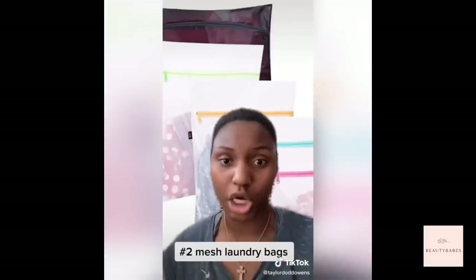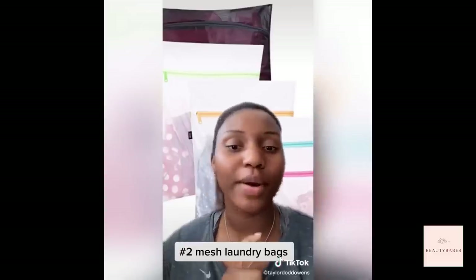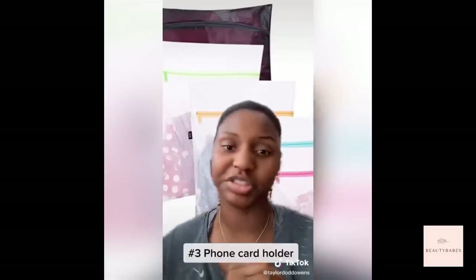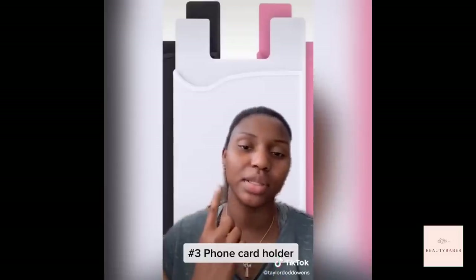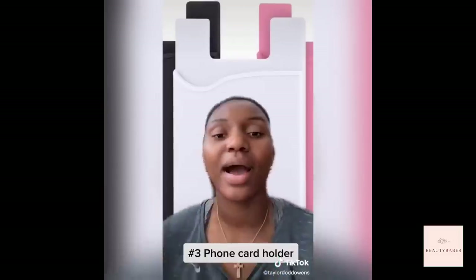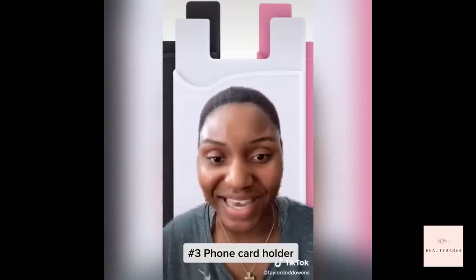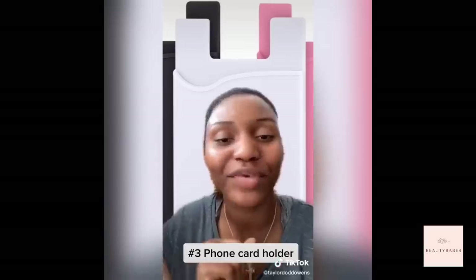Number two: a mesh laundry bag. Put all your underwear and socks in this — you're not gonna lose them. 10 stars. Number three: these little silicone foam things. I was a train wreck before I had one of these, and then I became saved. This is also great for when you're going out — you don't have to worry about literally anything.